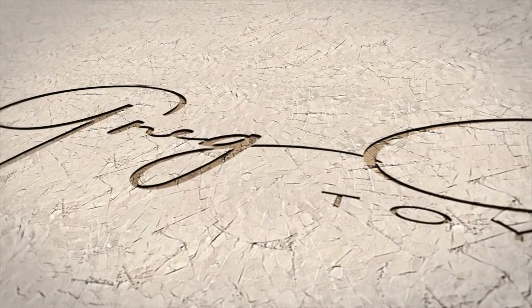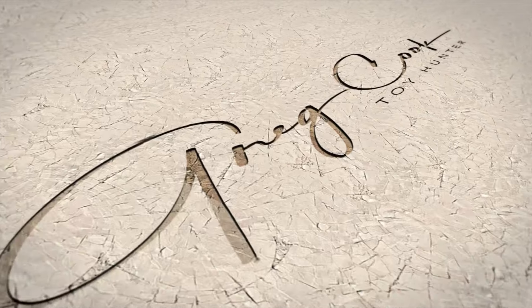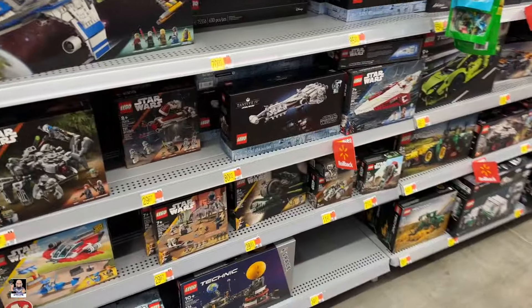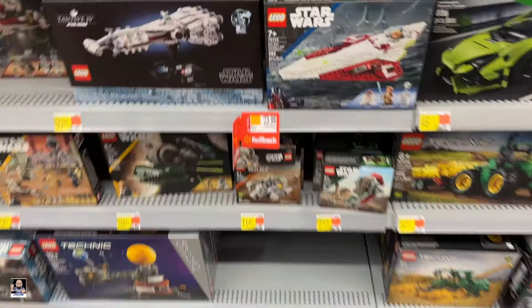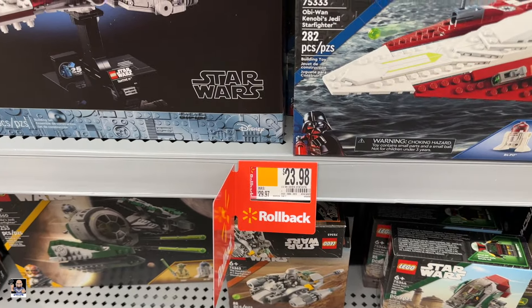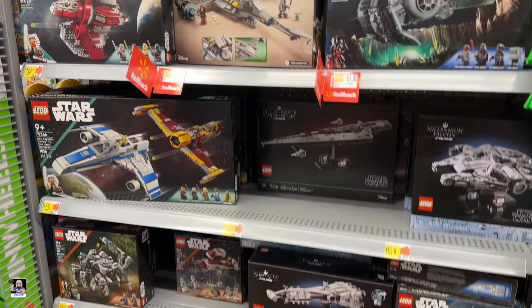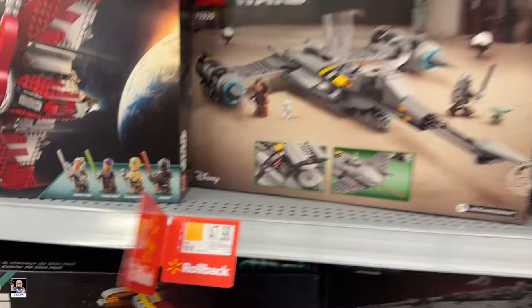Hey everybody, welcome back to the channel for another toy hunting adventure. We got Legos — let's check them out. What do we got? What's on rollback? Starfighter — got the N1, that's a good price.